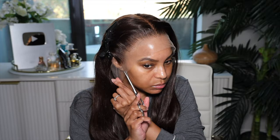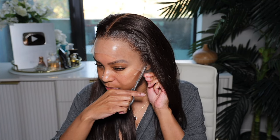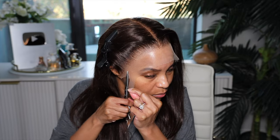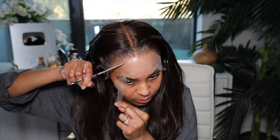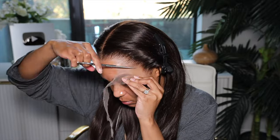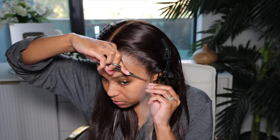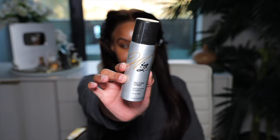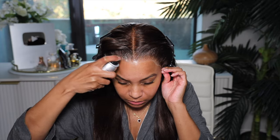Do you see this hairline? It looks like it's growing out of my scalp already and I haven't even laid it down yet. Now for this one I'm going to cut off those ear tabs — I always have to cut a little bit off because it's too long for my head. I have a teeny tiny head so we need to cut that extra lace off. I'm also cutting off the lace from the front.